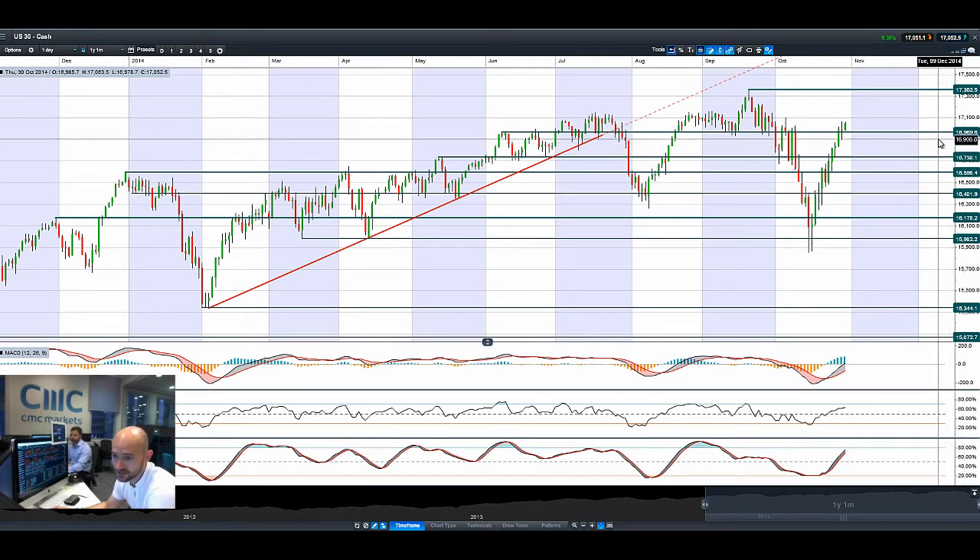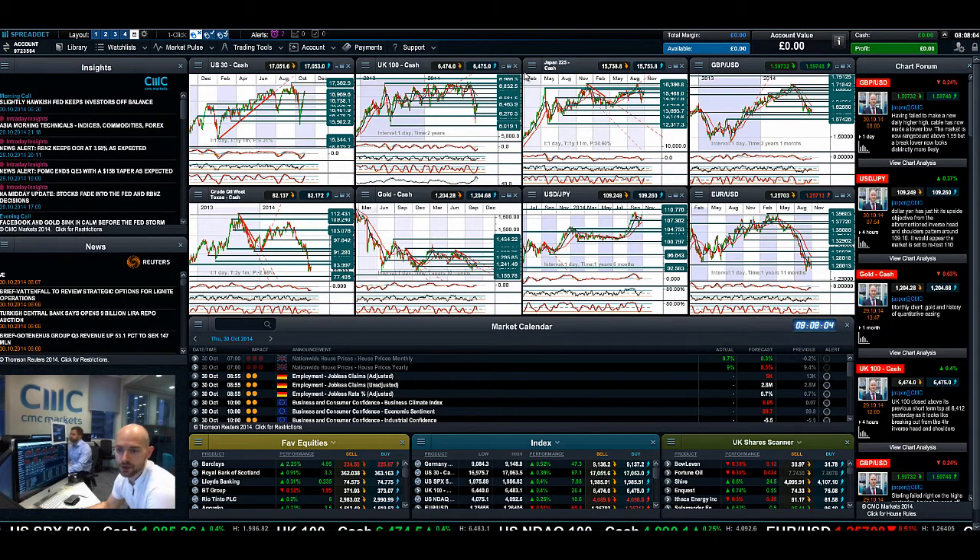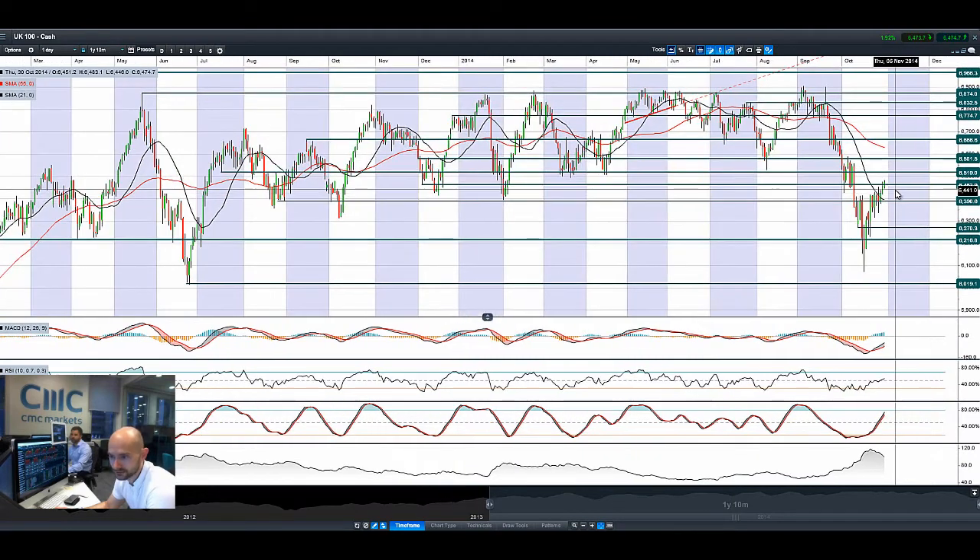The next potential resistance is an all-time high on the US-30 at 17,362. The UK-100 is also moving higher, though it's got a lot more ground to make up. The next potential resistance is 6,519, with the next potential support slightly below at 6,463. Technicals are neutral — still lots more room for manoeuvre.